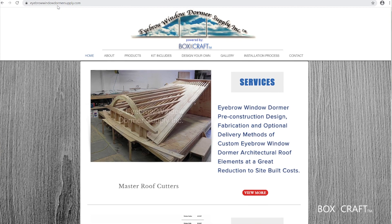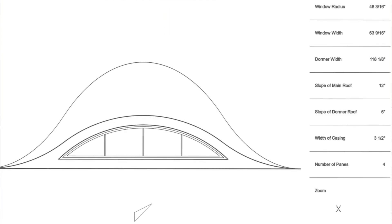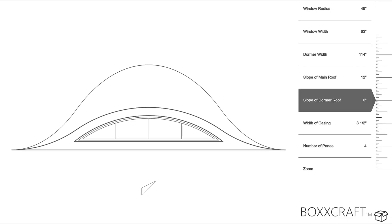Boxcraft is a simple front end for getting those requirements. We give a consumer access to just the controls so they can see on the web in real time what the results of their decisions are.